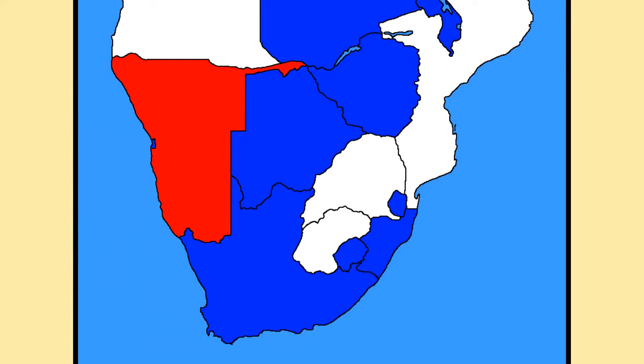As World War I breaks out, the Germans try to get the Boers on their side. Being surrounded on practically all sides by the British, the Boers remain neutral. As the German colonies in Africa collapse, the British begin preparing for an invasion of the Boer Republics. The Boers are warned of the coming British invasion from Germany, and they also notice the military buildup on their borders.